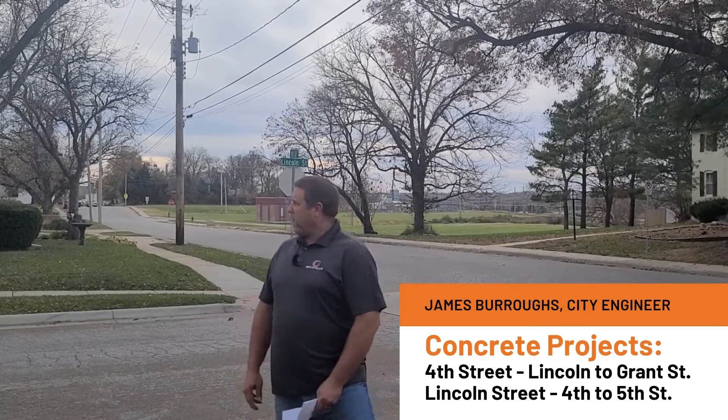Hello everybody, my name is James Burroughs. I'm your city engineer for the city of Beatrice. I just thought we'd give you a quick rundown of some of the projects we're working on for the street department for 2022.